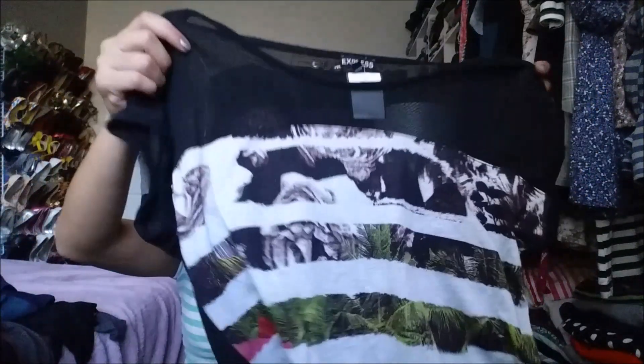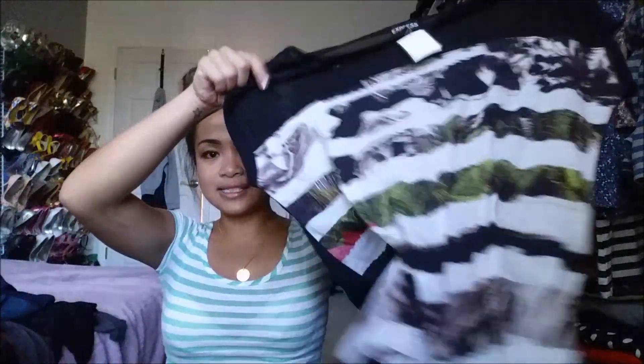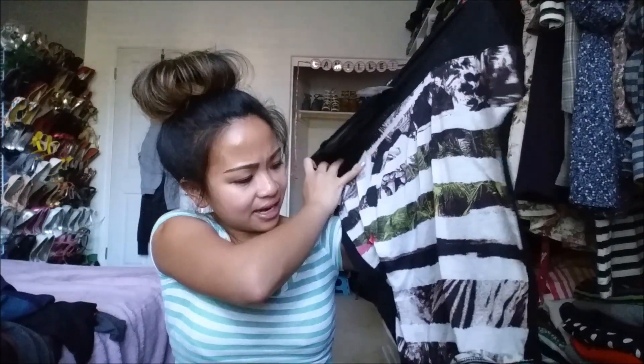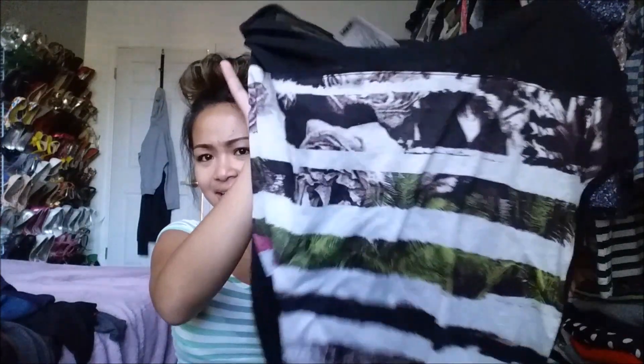I've been eyeing this for a minute because it had the silver tags and I haven't been there since the silver tags were 50% off. It's from Express and it's a t-shirt that is see-through on the back. It almost has like a tiger or zebra pattern — I don't know what it is, but I like the pattern a lot. This was $5.99, so I got it for $3.